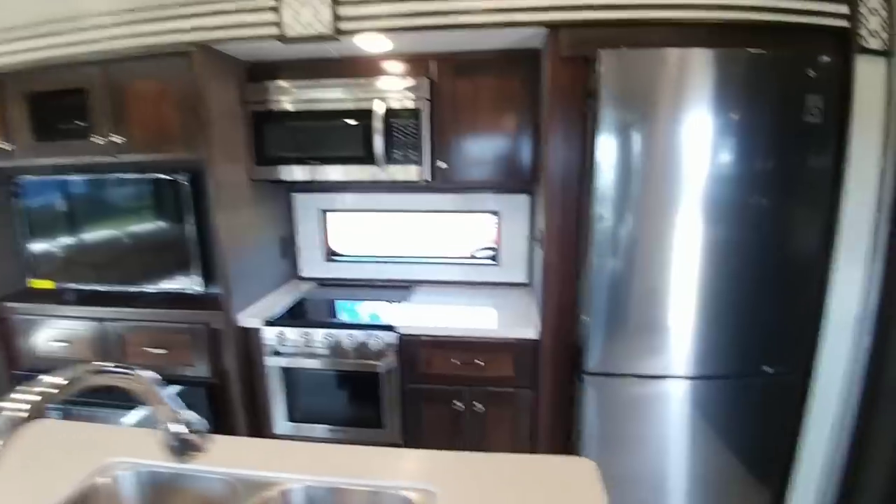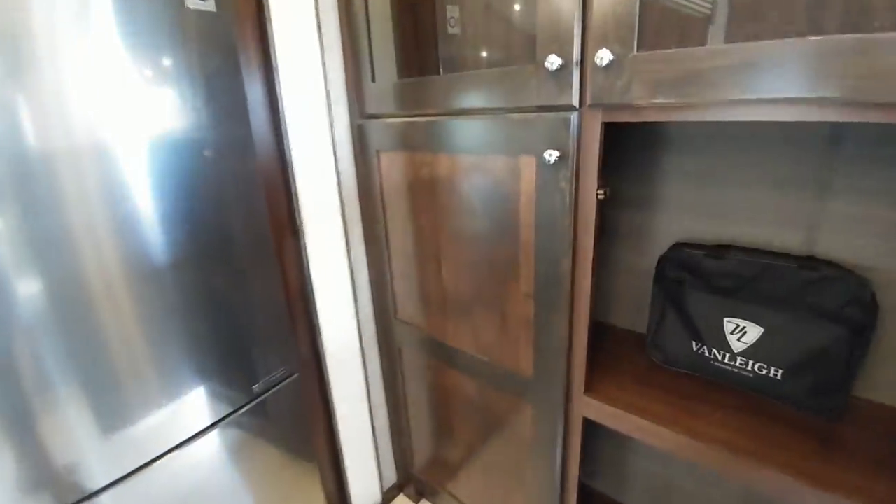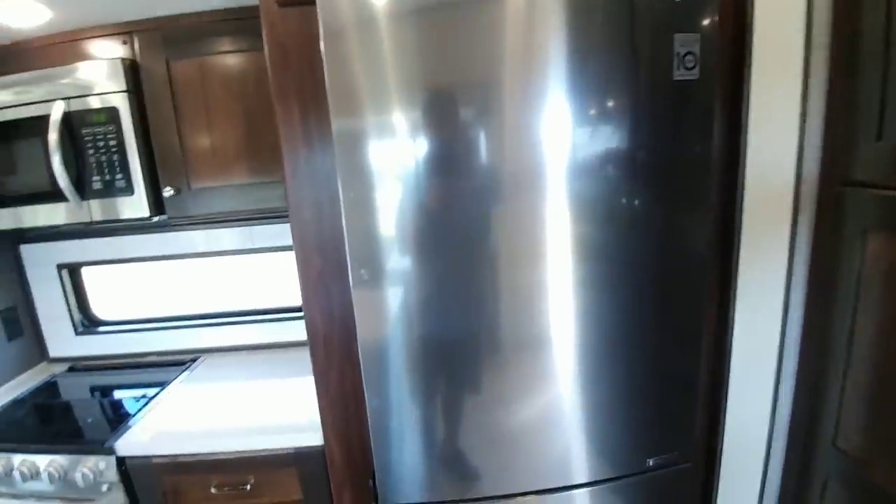Lots of countertop space as well. Check out this storage area back here — lots of space. They definitely gave you a good amount of storage space in this coach. Nice LG residential refrigerator.